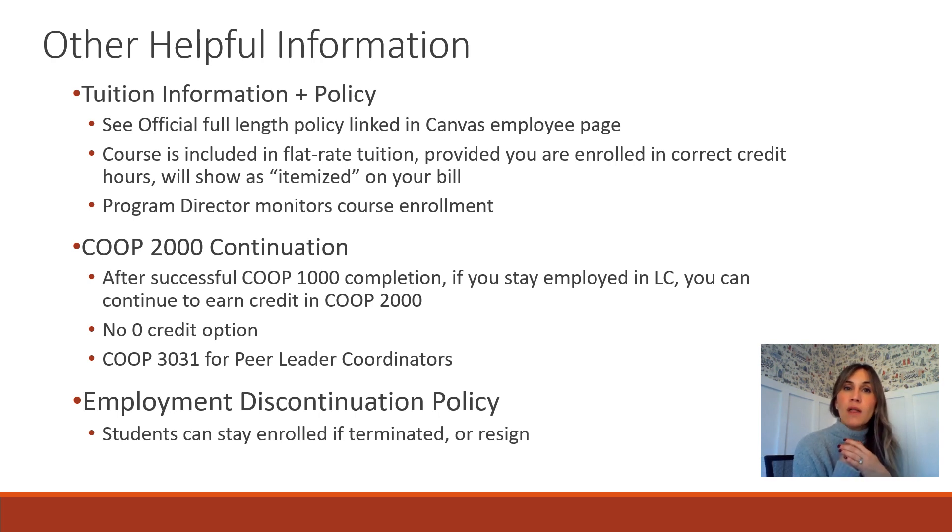My role as program director involves working with Learning Commons staff to ensure that students who meet exemptions are identified, and that everyone required to take the course is enrolled in the correct number of credits. We take every measure to reach out to students. If you have any questions or want to double-check your enrollment, feel free to reach out to me — my contact information will be at the end of this slideshow.